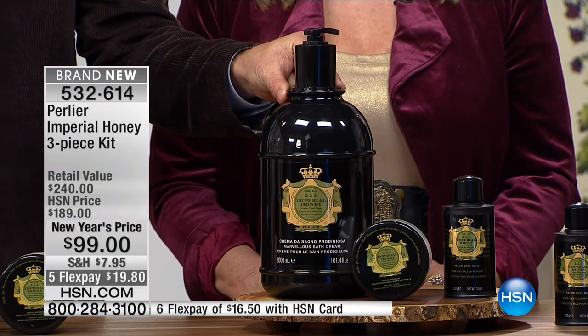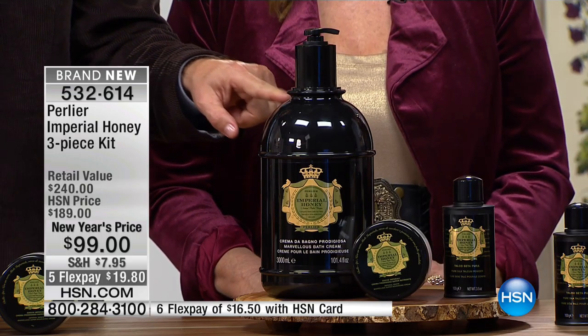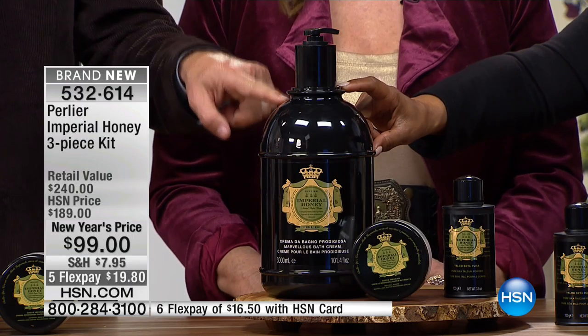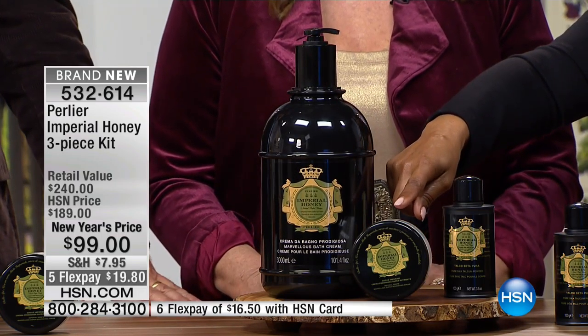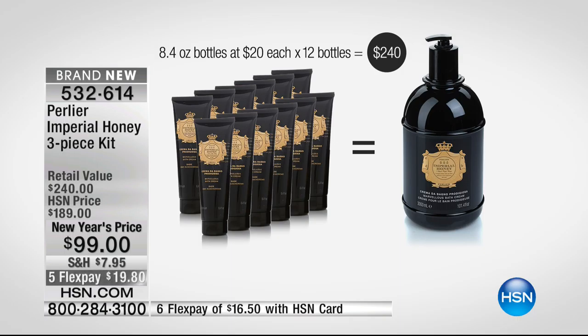This is a one-year supply — 10 pounds of a bath and shower cream. It sells on our website for $175 by itself. We're sold out of it; it's not coming back. For $75 more than the entire set, that's our pure body cream inside. That three liter equals 12 bottles — 12 months' worth of the 8.4-ounce bottles — that's a $240 value just in that three liter.